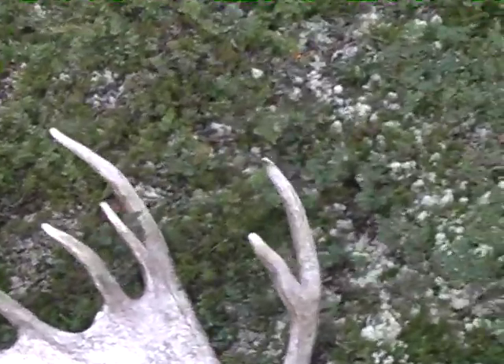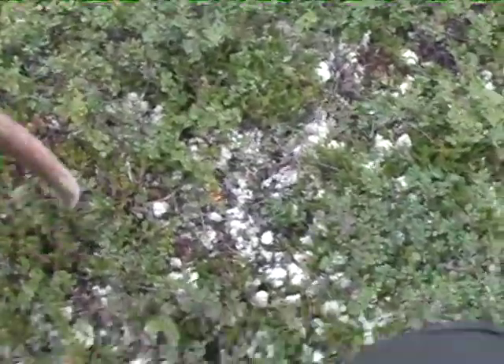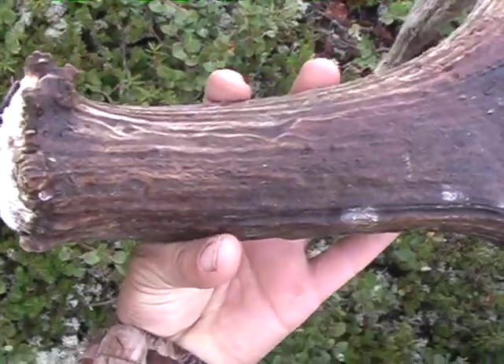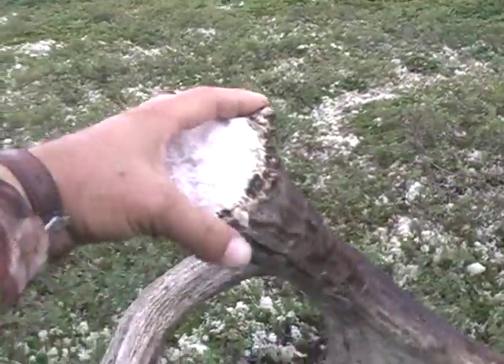Turn it over — it's got real good color on it. It's this year's. It's got good mass to it too. It's massive. Look at the mass on that. Shed hunting!